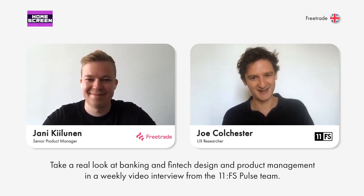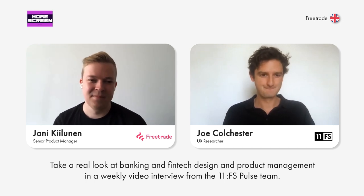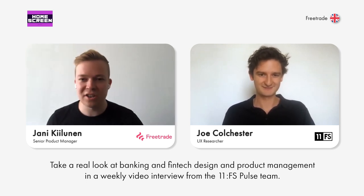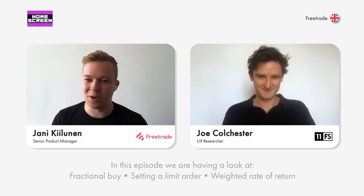Jarni, welcome to Homescreen again. I think you're our first return guest, so we're really delighted to have you back on. Thanks for having me. Times have changed slightly since our last encounter, but otherwise all good.